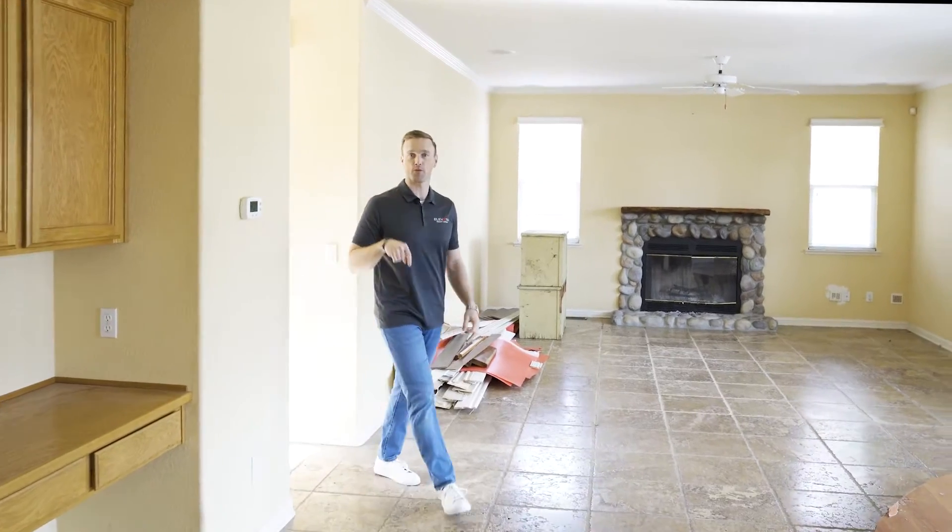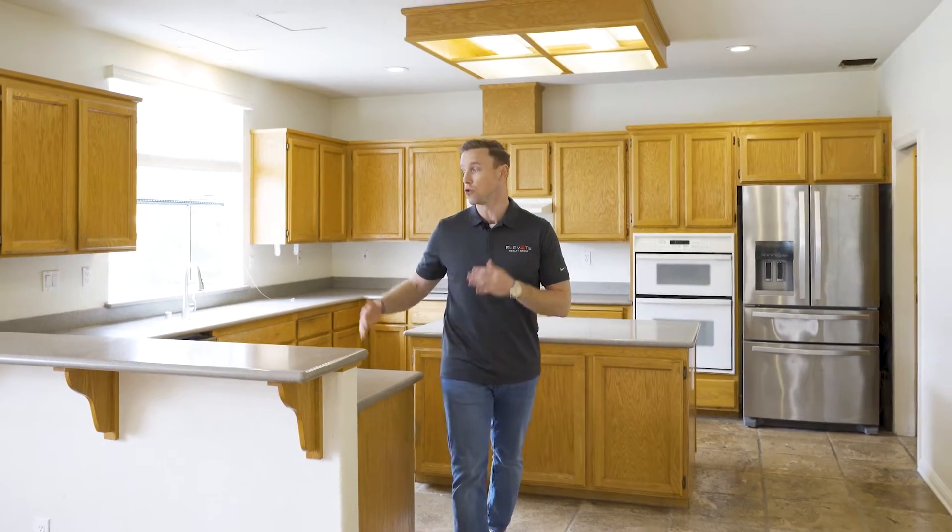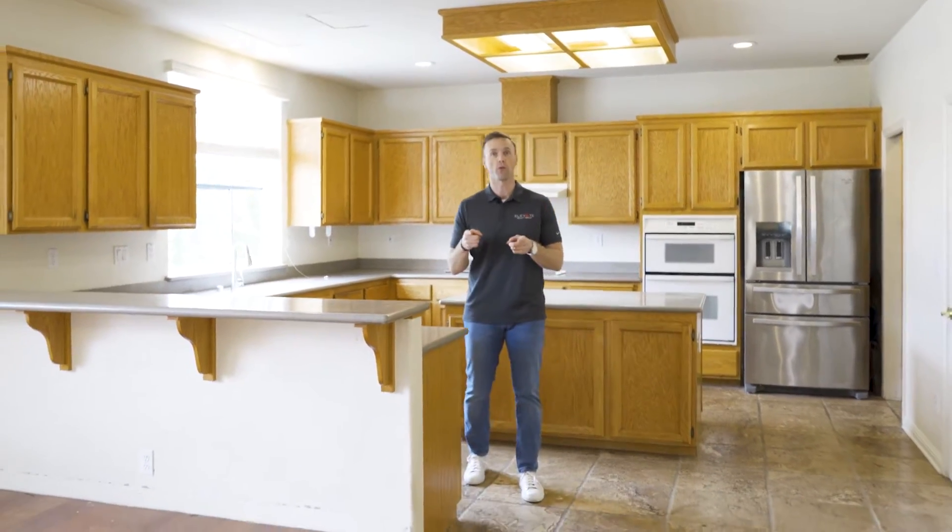The essence of this program is we're doing repairs to net a return. We're going to remodel this entire house — flooring, paint. The big money is going to be spent in the kitchen and the master bath. We've totally redesigned the kitchen: new cabinets, new countertops, new layout and function. It'll flow really well.